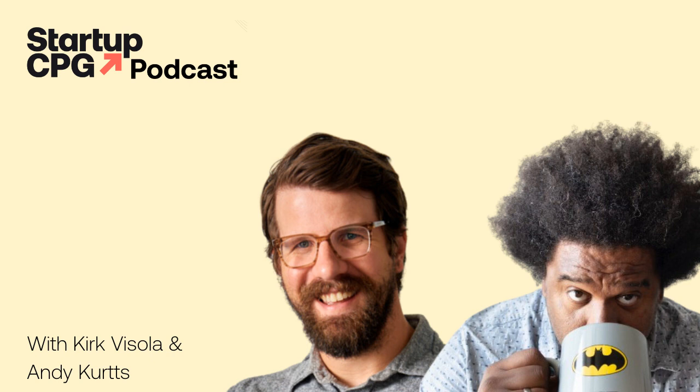Welcome to the Startup CPG Podcast. I'm your host, Jessi Freitag. Today we're joined by two of my favorite Startup CPG community experts, Kirk Faisola and Andy Kurtz. The world of printed packaging is complex to navigate, and I wondered what was top of mind for Kirk and Andy as they help brands daily with designing and executing branding and packaging at Kirk's agency, Mind the Font, and Andy's agency, Buttermilk Creative.